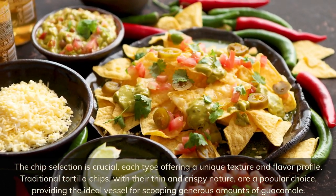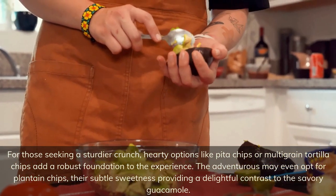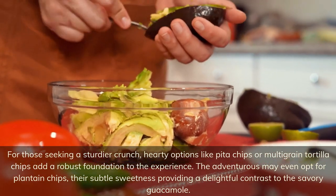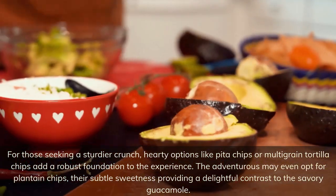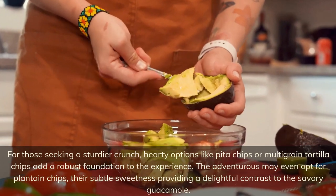For those seeking a sturdier crunch, hearty options like pita chips or multi-grain tortilla chips add a robust foundation to the experience. The adventurous may even opt for plantain chips, their subtle sweetness providing a delightful contrast to the savory guacamole.